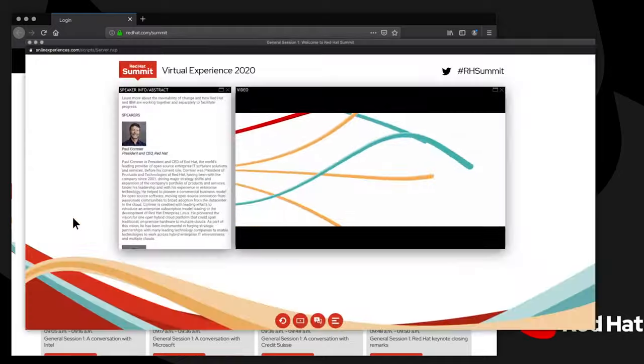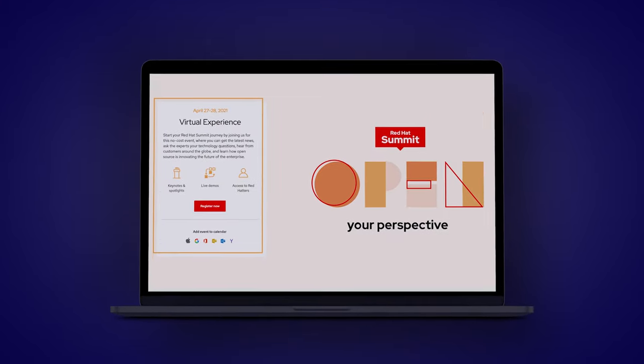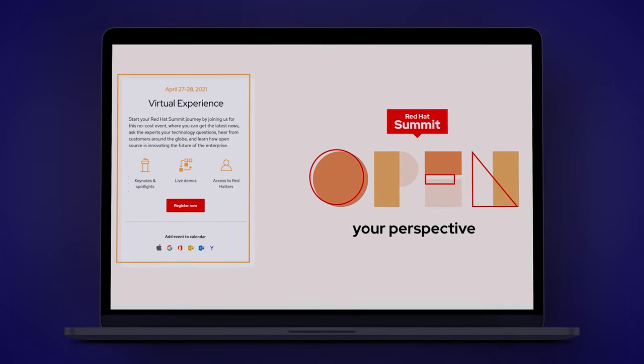As an ex-Red Hatter myself, hats off to the amazing people who continue to develop and deliver a summit-like experience with all of the new challenges. This year, Red Hat is going virtual again with free registration for the first two events. The 2021 virtual experience is structured a bit differently and includes three separate events. The first virtual event is available at no cost and will be held April 27th and 28th, enabling you to get the latest Red Hat news, ask technology questions, and hear from customers around the globe.